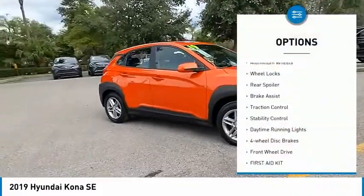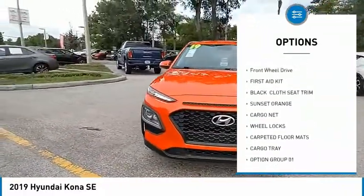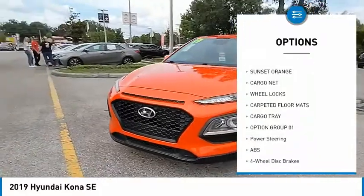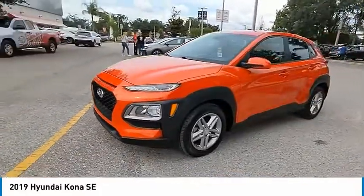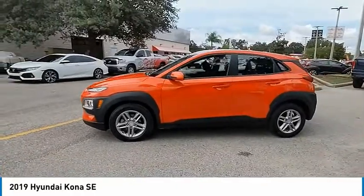Tire pressure monitor, aluminum wheels, wheel locks, rear spoiler, brake assist, traction control, stability control, daytime running lights, four-wheel disc brakes, FWD. Your new ride is just a phone call away.